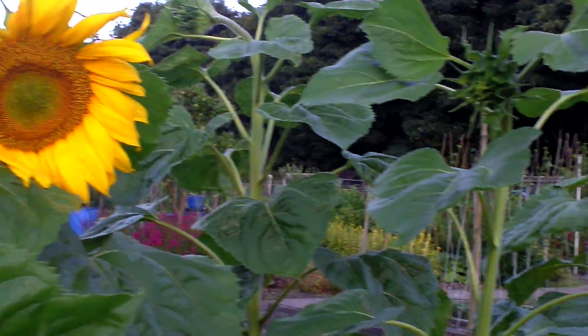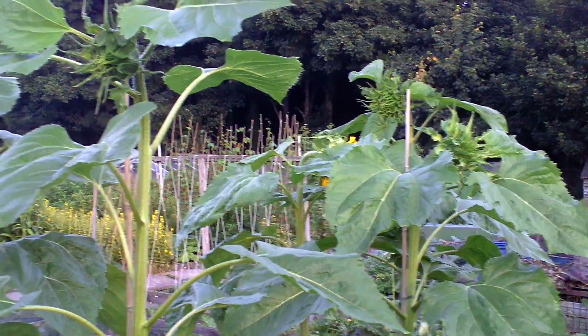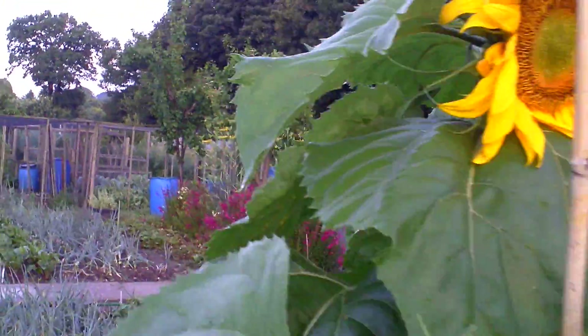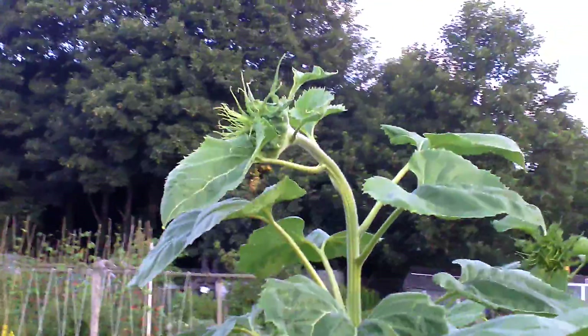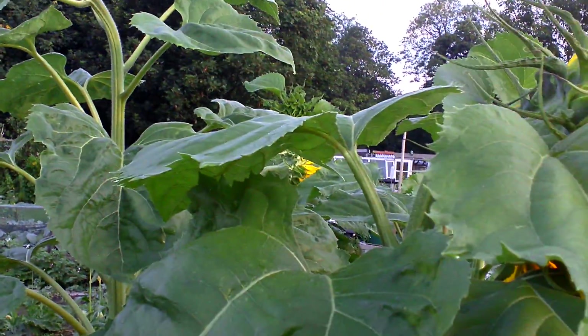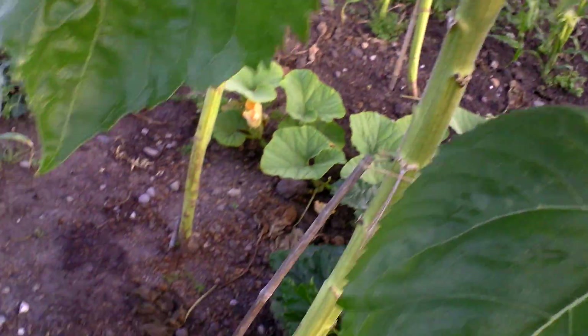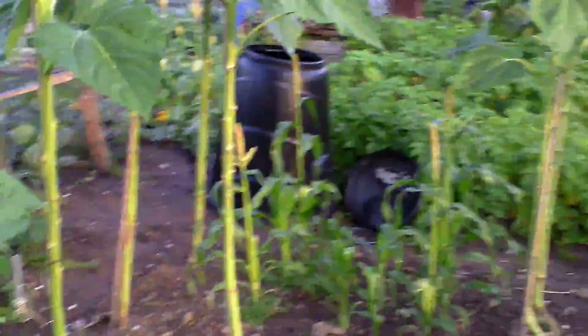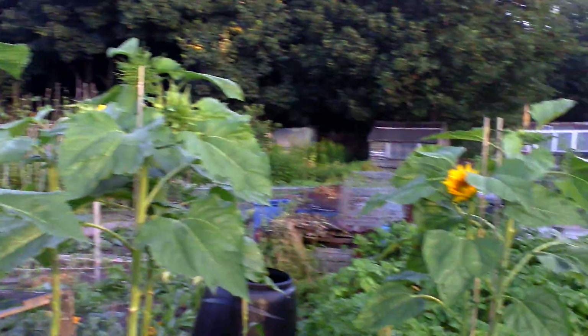With sunflowers - six and a half, seven footers, maybe just with that one there might just be over the seven foot. Well, it's planting really early. Taking the leaves off the stems hasn't really made any difference to the height of my sunflowers. They look good, I'm happy.